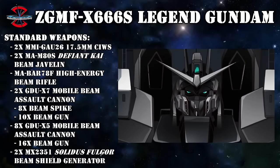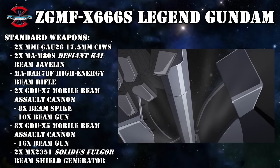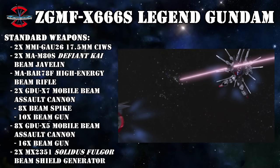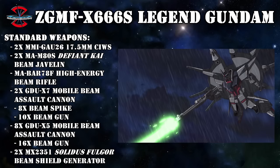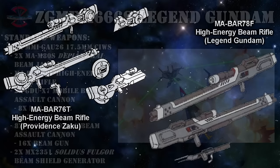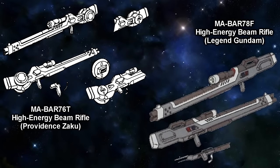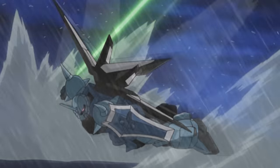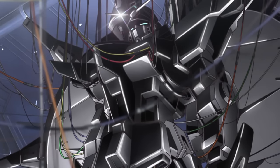To complete its arsenal, the Legend Gundam had a pair of MMI-GAU-26 17.5mm Seaways guns mounted in its head, a pair of MAM-80S Defiant Kai Beam Javelins stored in its legs — basically beam sabers that could be used individually or combined into the Ambidextrous Halberd — and an upgraded version of the Providence Zaku's beam rifle: the MA-BAR78F high-energy beam rifle. It looked similar, but crucially it now drew power directly from the unit's Hyper Deuterion engine, giving it higher output, higher rate of fire, and near-infinite ammo. When not in use, it could still be stored on the backpack.